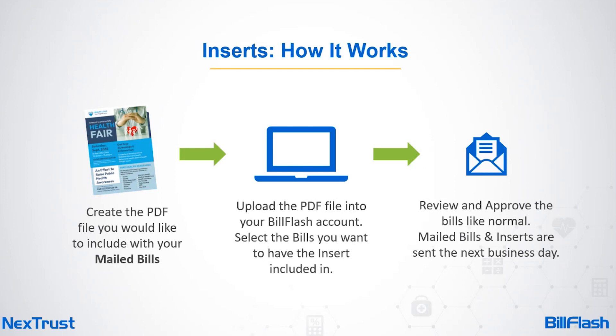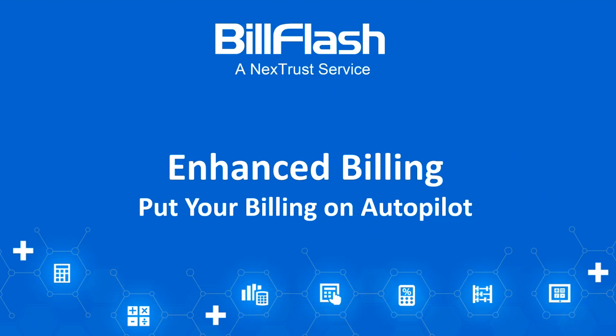Here's how inserts work: Step one — you create the PDF file you'd like included with your mailed bills. This could be educational information, advertising an upcoming patient appreciation day, a health fair announcement, or a new doctor joining the practice — sky's the limit. Step two — you upload the PDF into your Bill Flash account. On the Approve screen, select the bills you want to include that insert in, review and approve as normal. Mailed bills and inserts are sent via USPS first-class mail the very next business day.